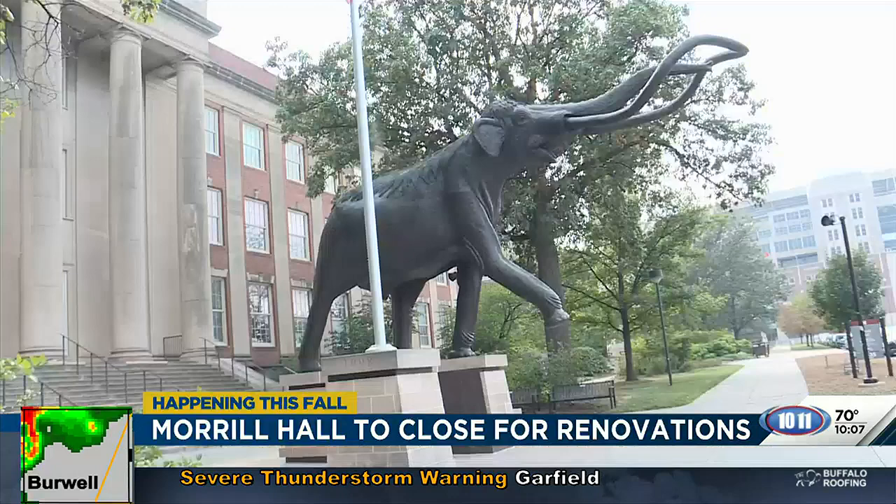The renovation will cover every floor of the building except for the top floor, which was updated in 2019.